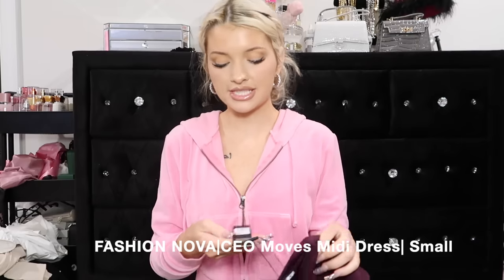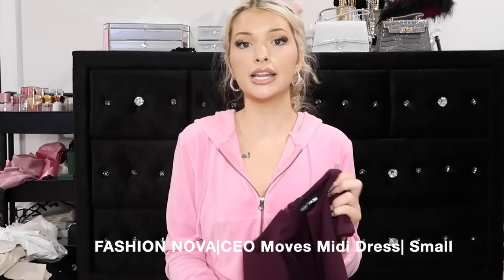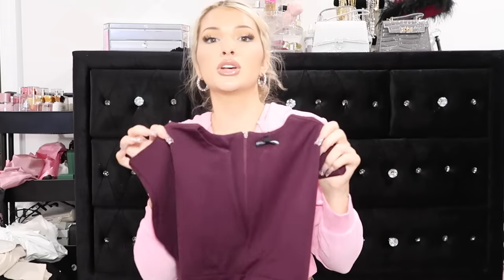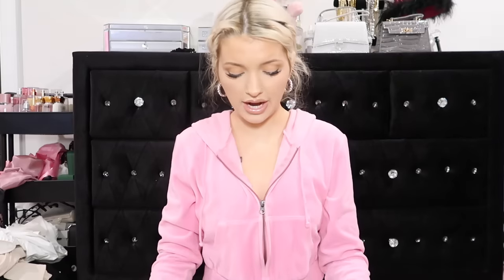I didn't try on this dress but I'll show you guys the picture. This is from Fashion Nova, it's called the CEO Moves Midi Dress. I needed something that was like super businesswoman, just in case I ever have to go to something in a professional setting. It's a maroon color and I know this is gonna look so freaking good with my hair. It feels like such good quality and I hope it looks as good on me as it did on the model - I think this color looks good on me.